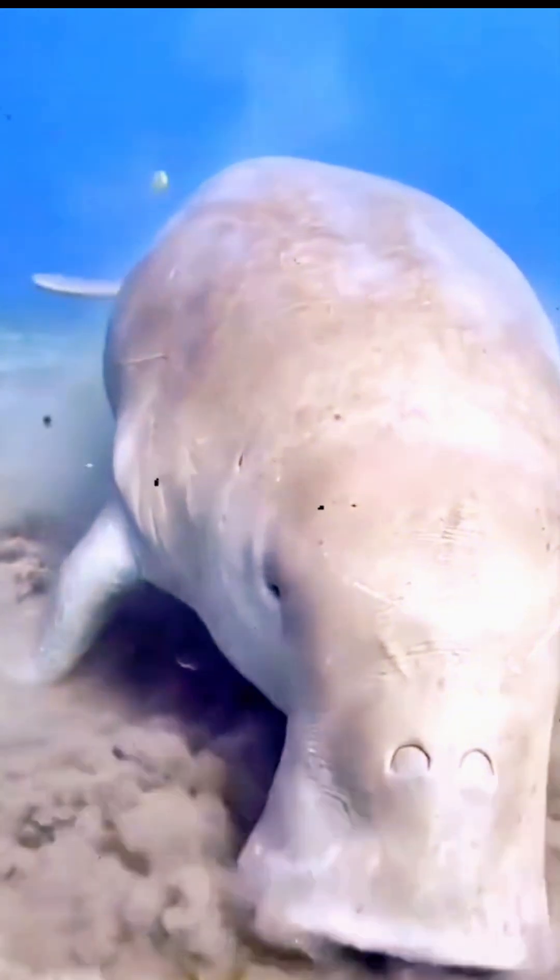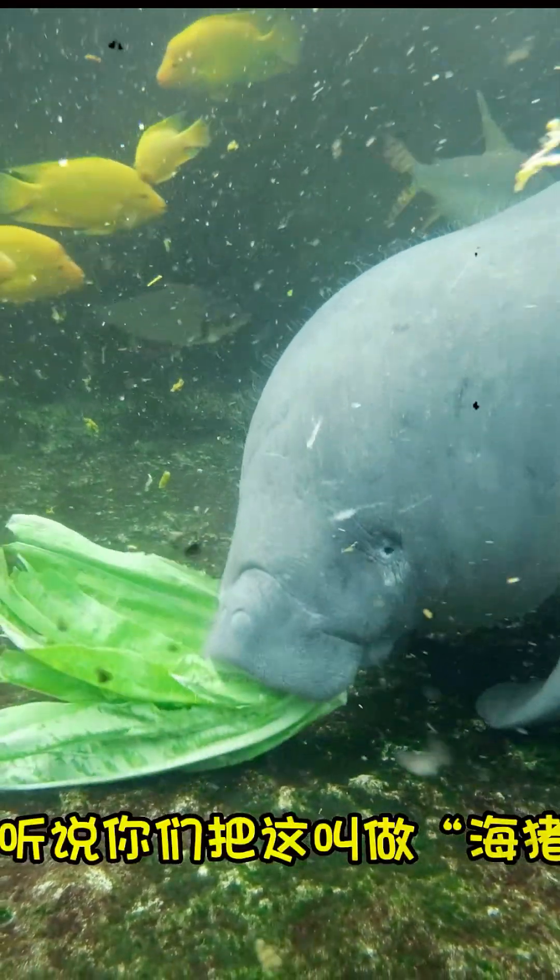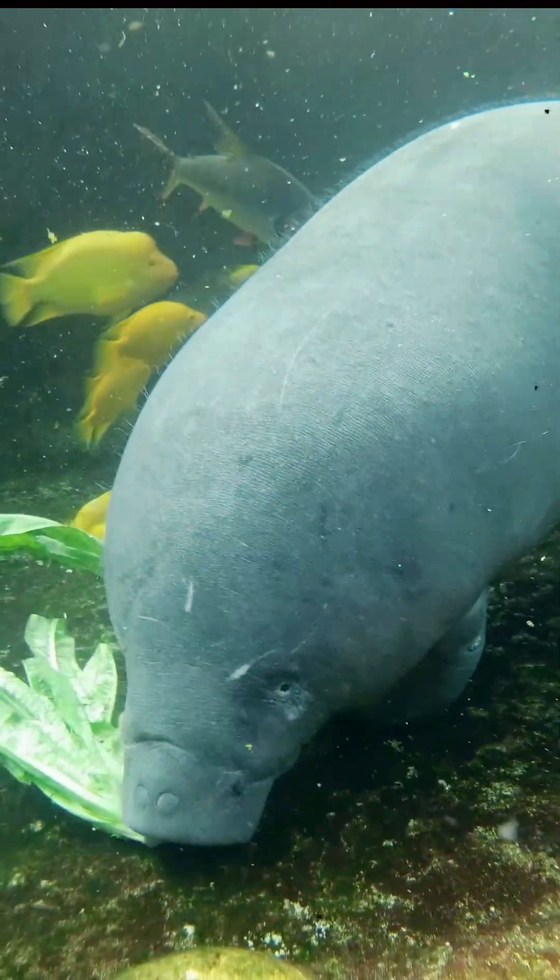The pitch-black depths of the ocean are silent, with tiny specks of bioluminescent light drifting in the distance. A soft glow reveals a peculiar, squishy creature moving slowly across the muddy seafloor — a sea pig.